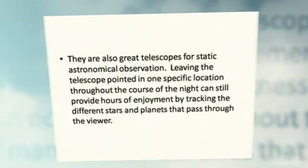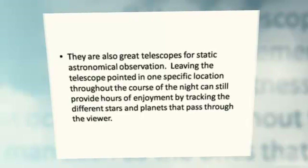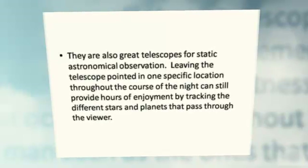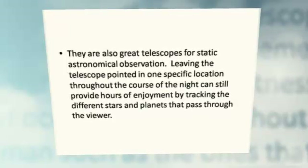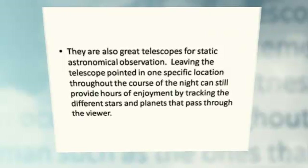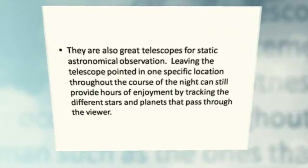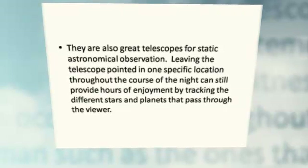They are also great telescopes for static astronomical observation. Leaving the telescope pointed in one specific location throughout the course of the night can still provide hours of enjoyment by tracking the different stars and planets that pass through the viewer.